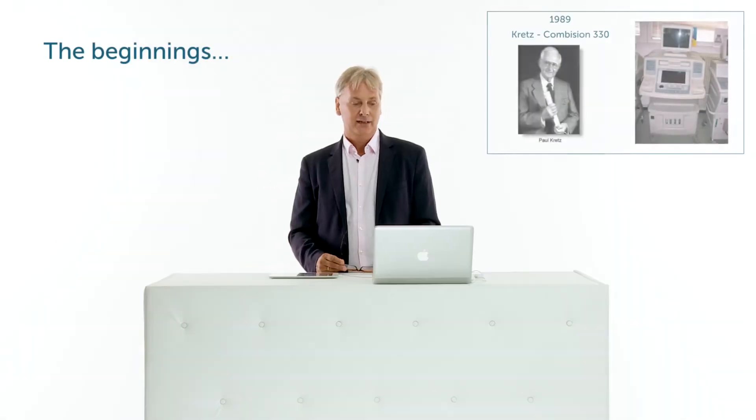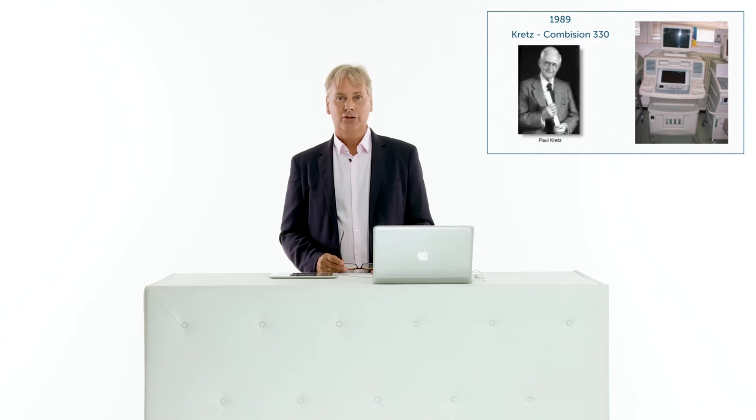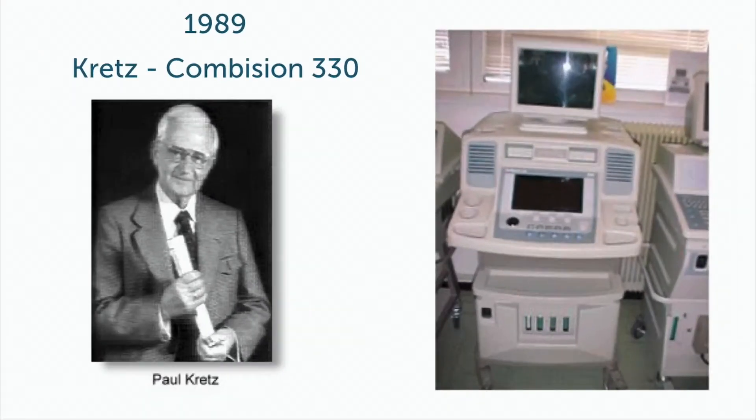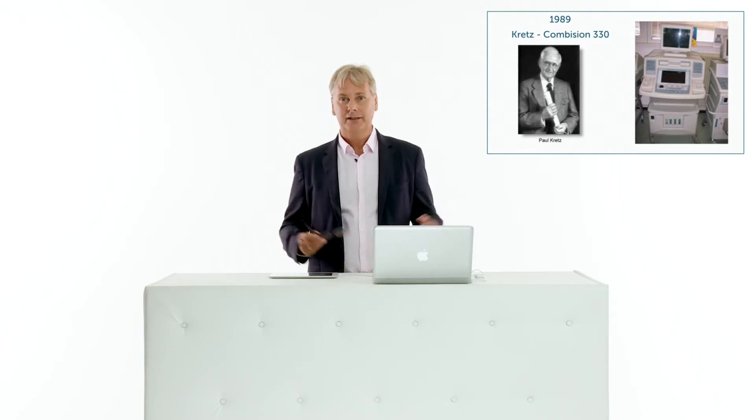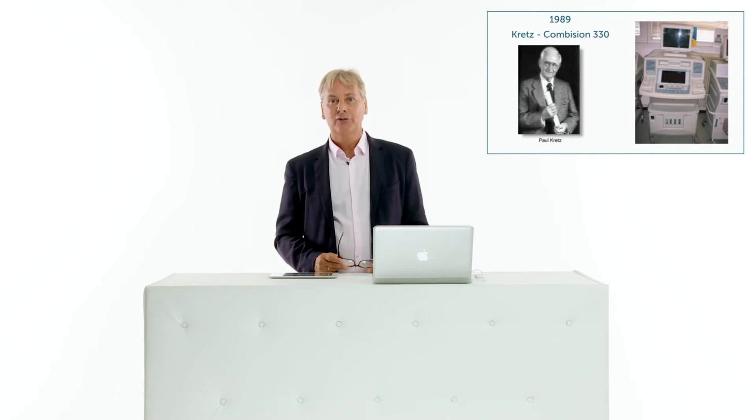An Austrian company was strongly involved in the beginnings of 3D ultrasound and probably also 3D echocardiography. Paul Kretz was the founder of the Kretz company, and in 1989 they released a scanner called the CombiSUN 330, which generated the first 3D images — at that time, of the fetus. They developed much more over time and were eventually acquired by a Korean company called MediSUN, which was then acquired by General Electric.